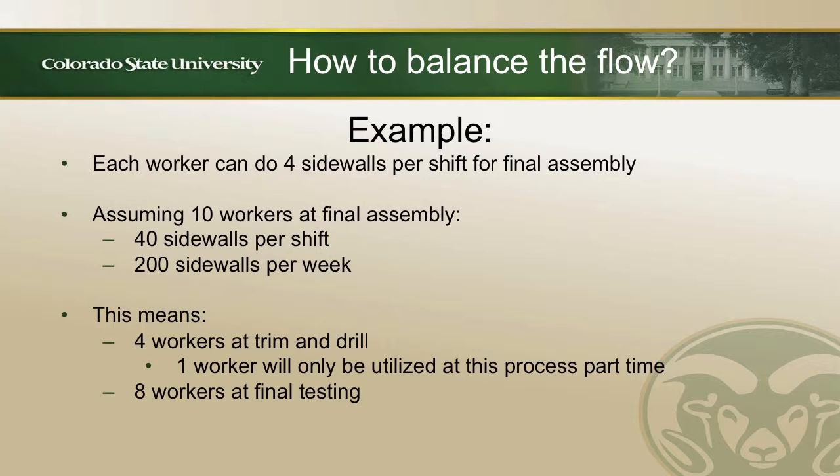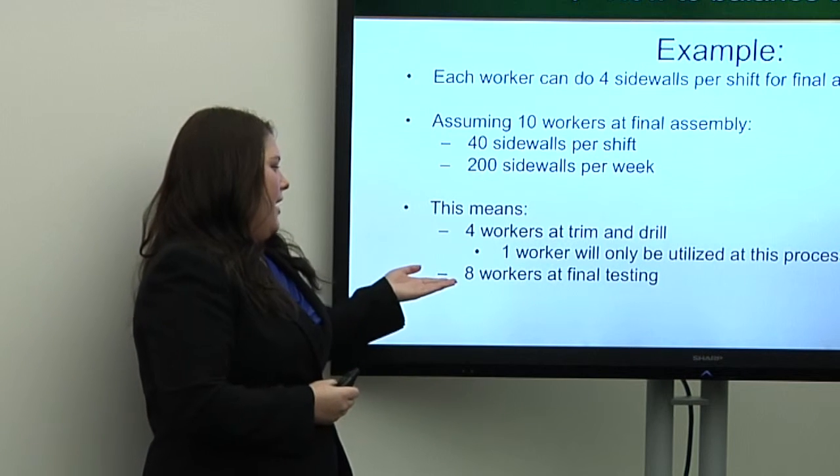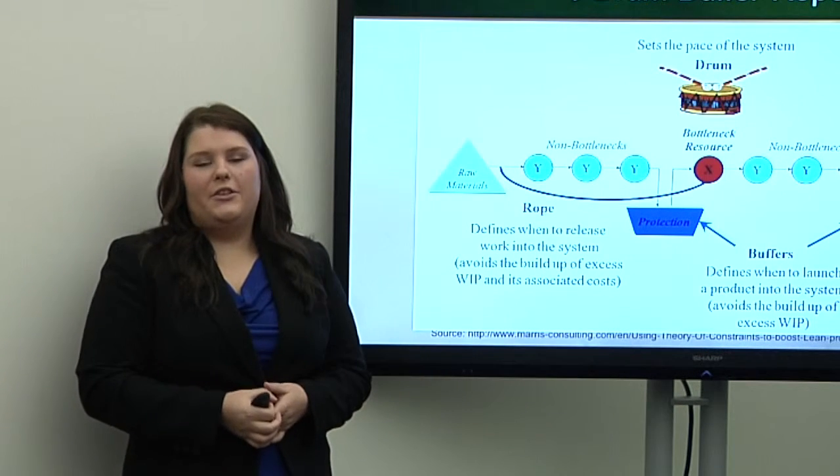How can they actually balance the workload? Given in the case, each worker can do four sidewalls per shift for final assembly, which is the true bottleneck. Assuming 10 workers at final assembly, each doing four sidewalls, that equals 40 sidewalls per shift and 200 sidewalls total for the week. You need to balance the rest of the work to that rate of 200 sidewalls per week. This means four workers at the Trim and Drill station — though only a little over three workers are actually needed to produce the 200 walls, so one worker won't be fully utilized. You'll also have eight workers at the final testing stage.